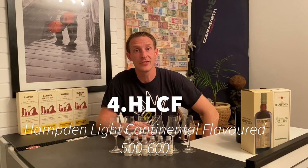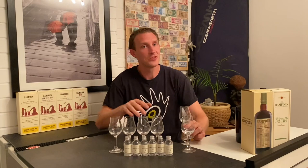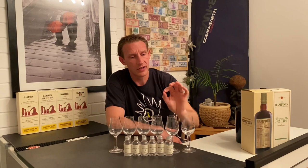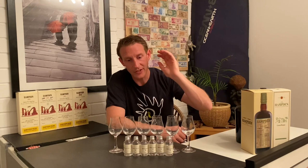Mark number four is HLCF, which stands for Hampton Light Continental Flavoured, and we're starting to go up the funk level. In ester terms it's 500 to 600 esters, and you really start to get more of a bigger nose on it — more tropical, more floral. You definitely know that's something different to the LAROC. This is starting to get onto something that'll be too funky for most people. I put very small measures in for a reason. I like the LAROC; this is a step up — not out of my comfort zone, but something a lot of people would question.